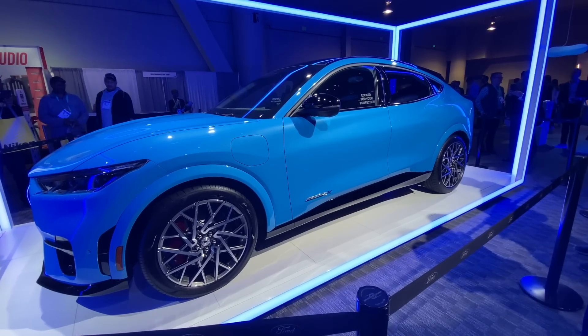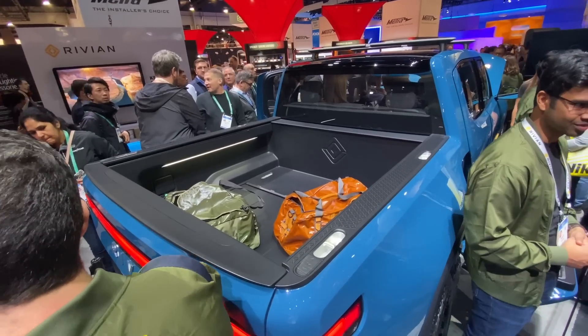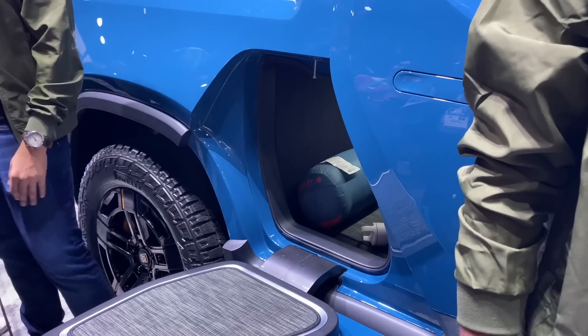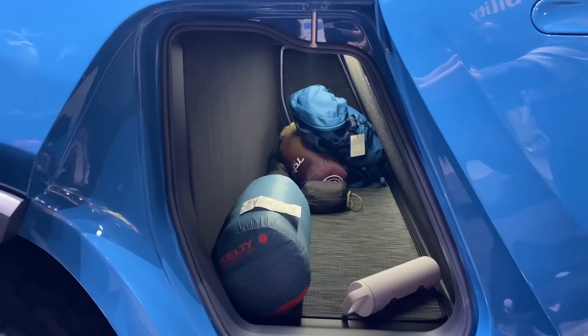Lastly, I saw the Rivian and Ford Mustang Mach-E in person and they were both really awesome looking. The Rivian is expected to begin production later this year, and while I'm not a huge truck guy, I thought it was beautiful. I'm totally on board with the little trapdoor storage area behind the passenger seats — it looked really cool in pictures and looks even better in person.